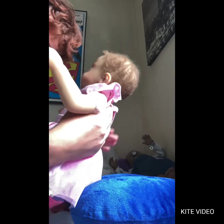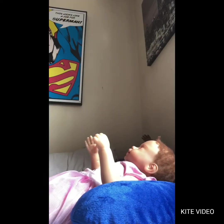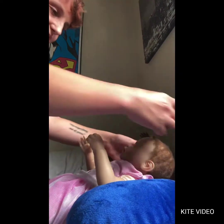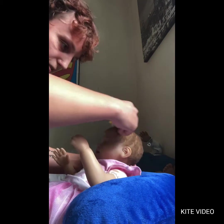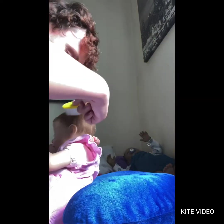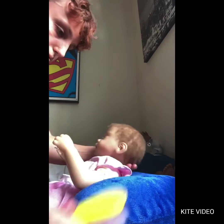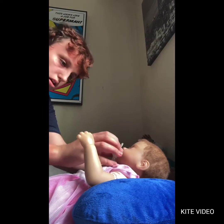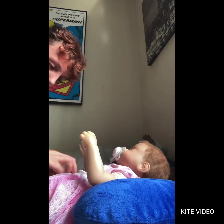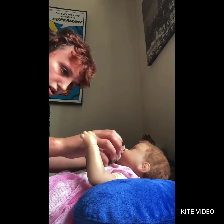Oh my goodness, she looks so cute! I'm going to brush her hair because she's got hectic hair right now — like her mom. I'm going to put the little binky on her as well. There we go, all good.